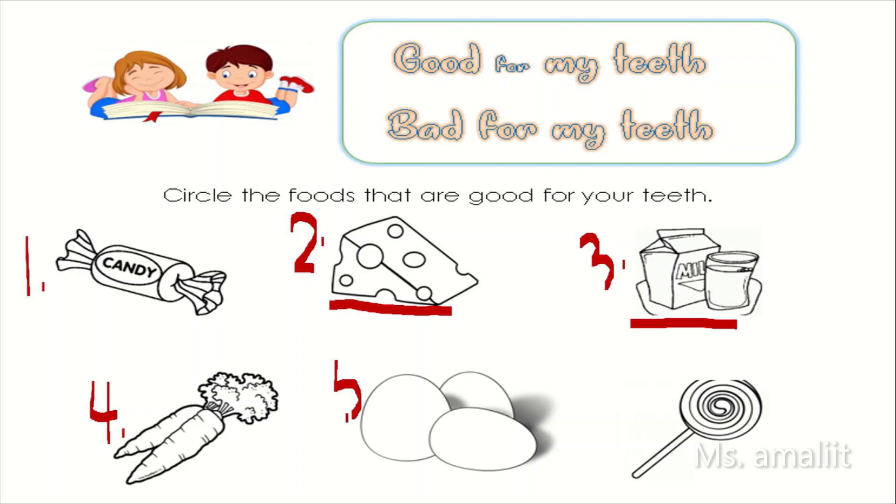Number five. An egg. Is the egg good for your teeth? If yes, circle the egg. Number six — how about the lollipop? Is the lollipop good for your teeth? If yes, circle the lollipop.